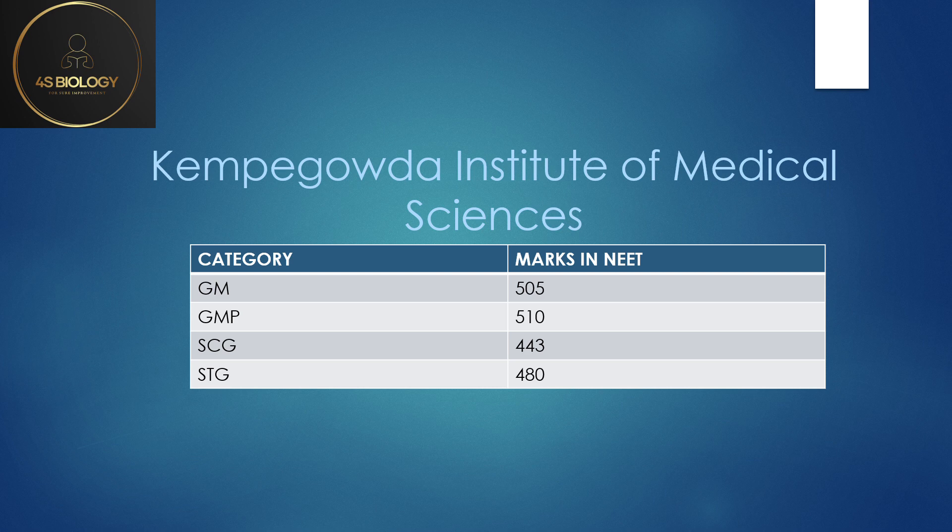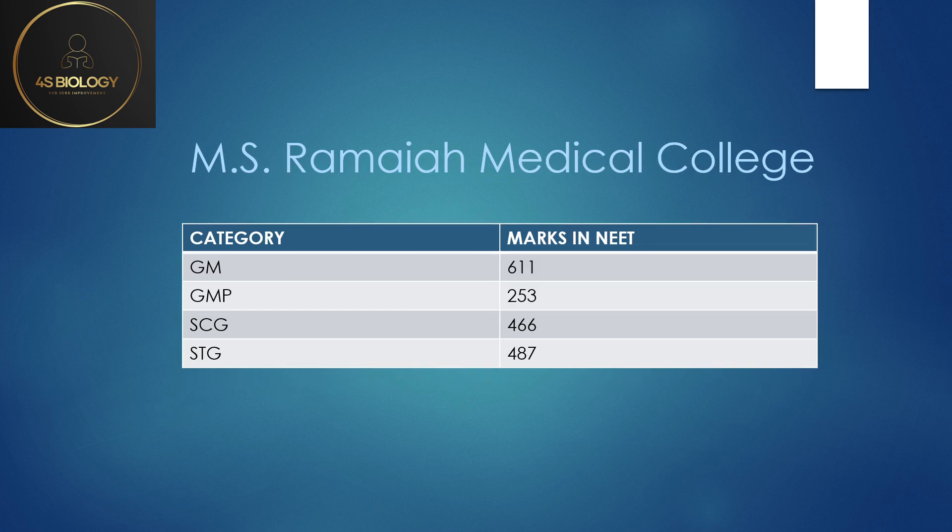MS Ramaiah Medical College: GM was 611, GMP was 253. This is very low because the fees in this college is approximately 20 lakhs per year for GMP — that is the per-year fee. Please look into this before applying. SC General is 466 and ST General is 487.